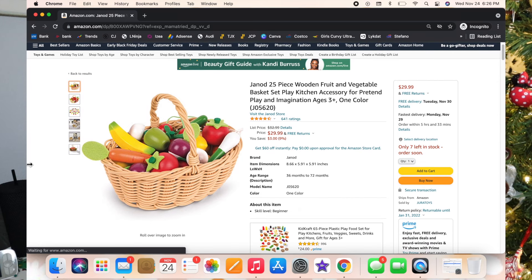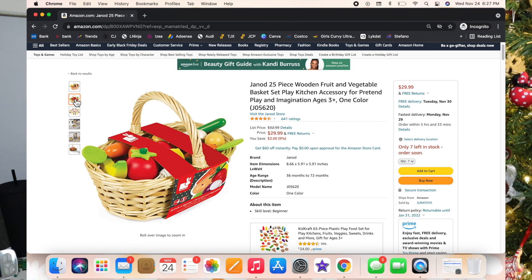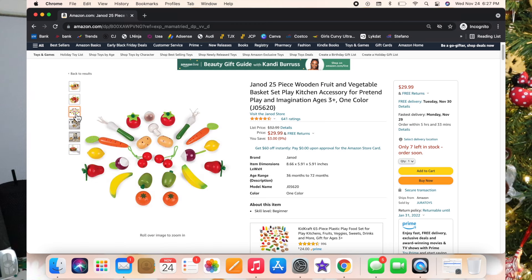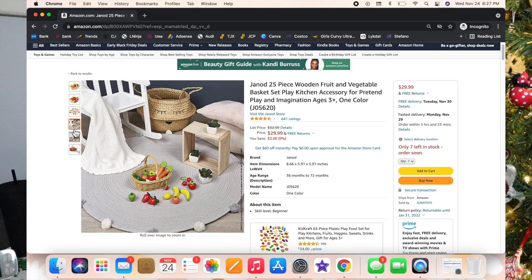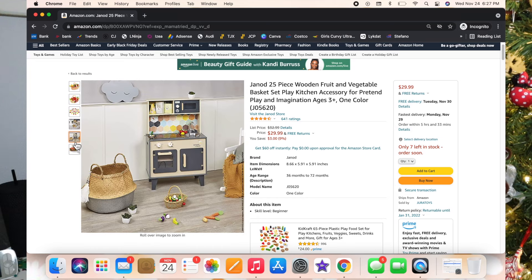I also added a 25-piece wooden fruit and vegetable basket — I think it's adorable. I don't really like plastic food. Luxie's first kitchen came with a bunch of plastic food from Facebook Marketplace and it just crumbles really easily and isn't made of good materials. I really like the wooden stuff — it's so cute and realistic, and I love the basket too.